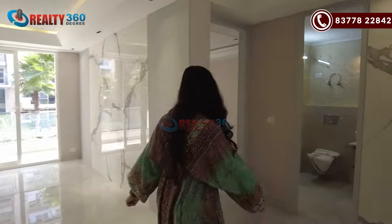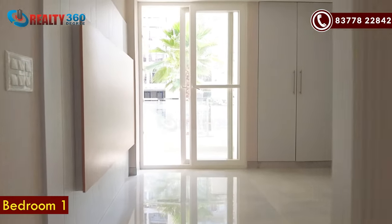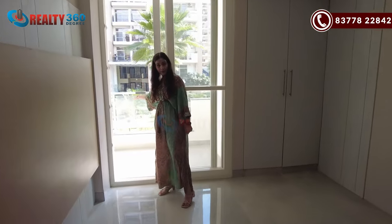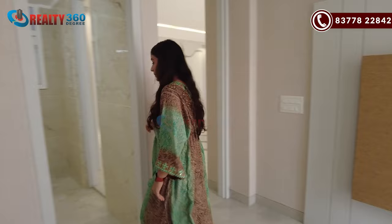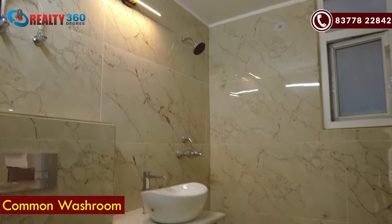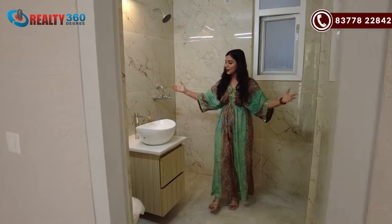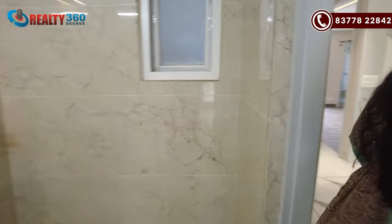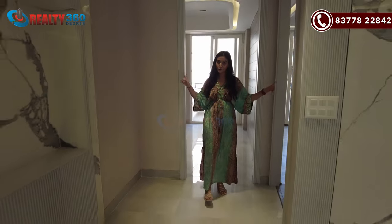This is our bedroom number one. It is very good. You can see a balcony in this bedroom. Here you can also see the bathroom. You have a lot of bathrooms here. This is your bathroom.